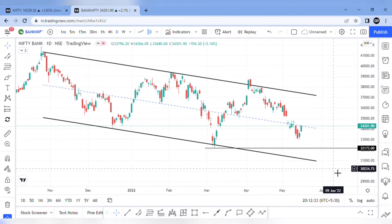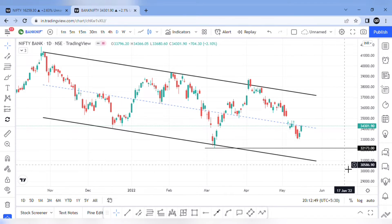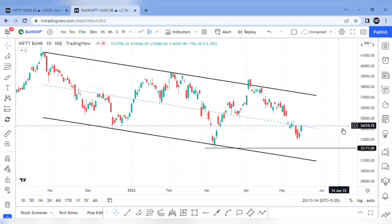Now coming to Bank Nifty trend analysis — Bank Nifty is bullish. Nifty has high momentum but it is not bullish. In this case, there is no momentum in Bank Nifty. The midline resistance is 34,300. Bank Nifty is at 34,300. We have already said that the target is 34,800, with 500 points upside.